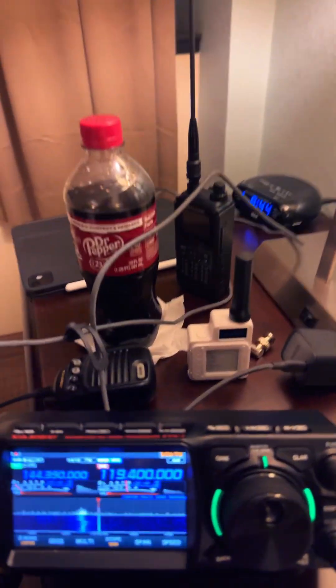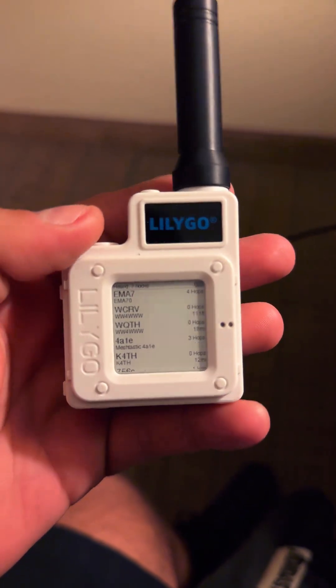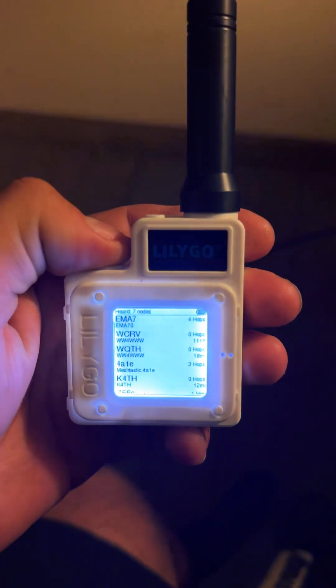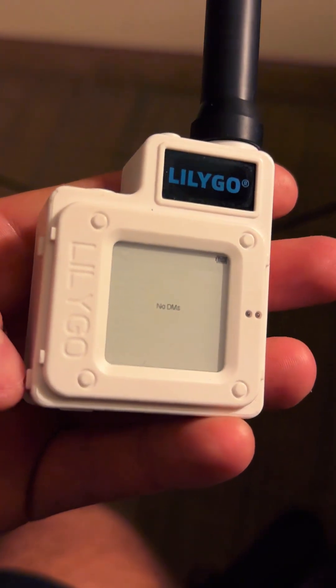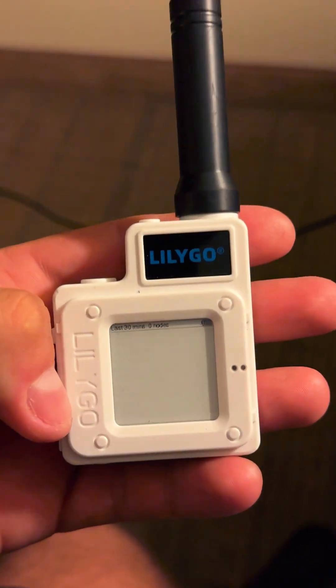I've got the TH-T75 over there doing nothing at the moment. And then I have a T-Echo, which is a Meshtastic node. In my car, I've actually got a five-watt node that this thing bounces off of. Right now I don't think I've got any stations because Meshtastic's been kind of dead, but I did get a few nodes over there in Dallas, Georgia.